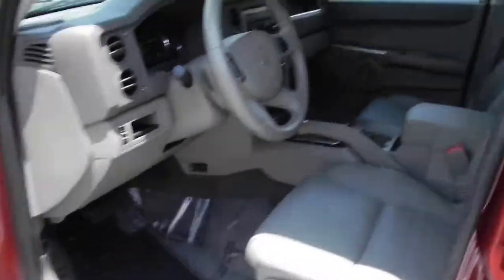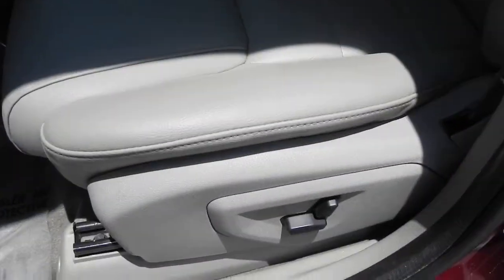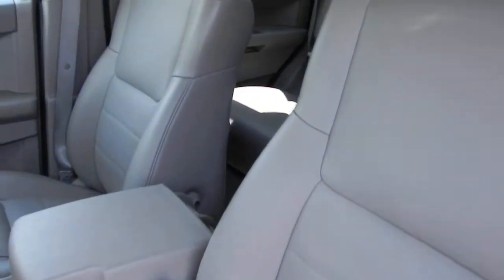Let's take a look at your seats. These are leather seats, and the front seats are heated.